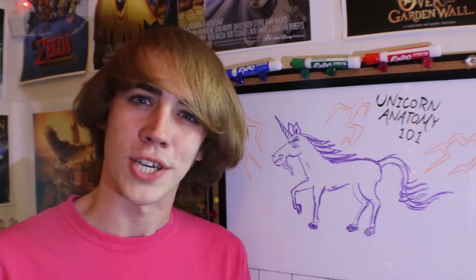And that concludes my lesson on unicorn anatomy. Next week, I'll be talking about the curious connection between Moana and Bionicle. Share this video with a My Little Pony fan so that they know the truth.